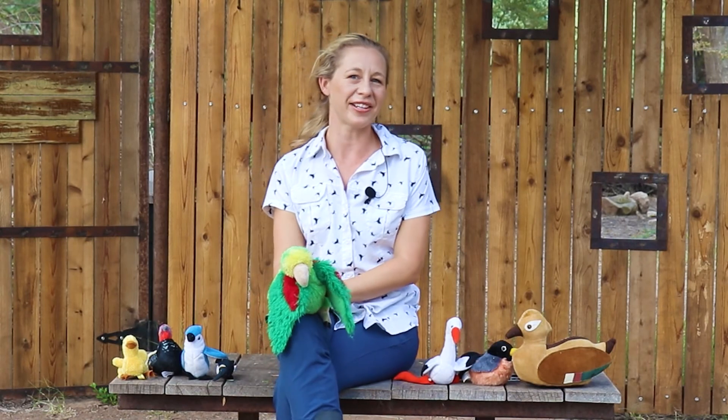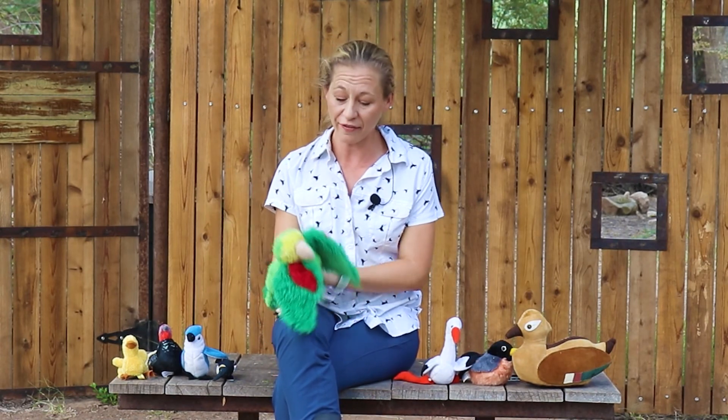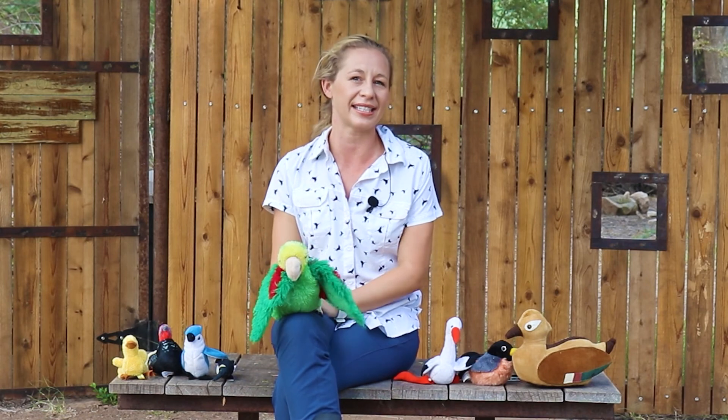Hi and welcome to Wild at the Preserve. Today we are going to learn all about birds and their varied and useful beaks in our lesson, Breakfast for a Bird.